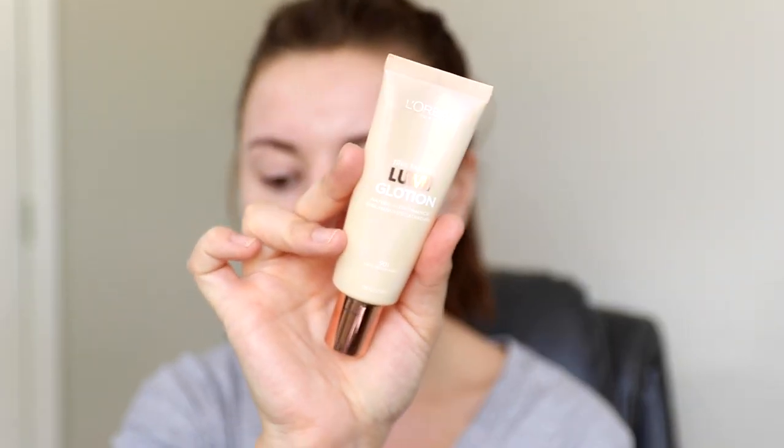So we are using a BB cream, but you can start with a primer. I'm using the L'Oreal Lumi Glotion right now, especially when doing something more full coverage, just to get a little luminosity underneath the makeup. It's not necessarily a primer, but it does give your skin some hydration and a nice glow to the face.